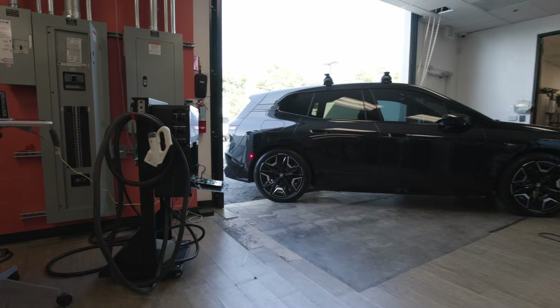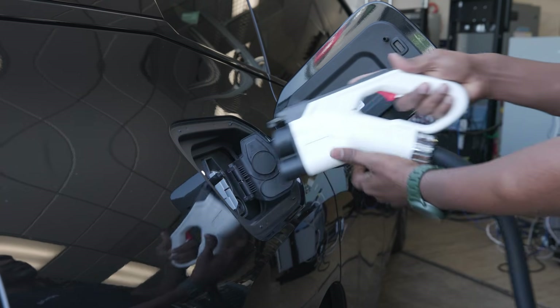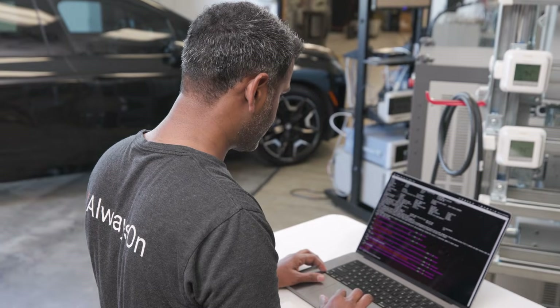We added batteries to it and we added EV chargers to it. And here we are at the next frontier, which is bi-directional EV chargers — which means you can take power out of the car to power your home or export energy into the grid.